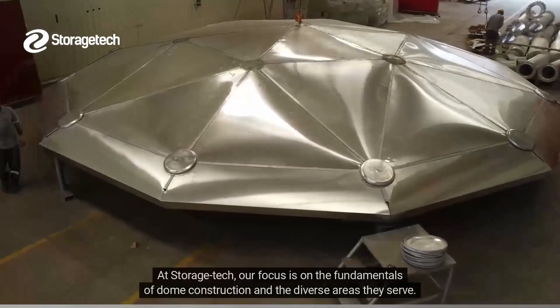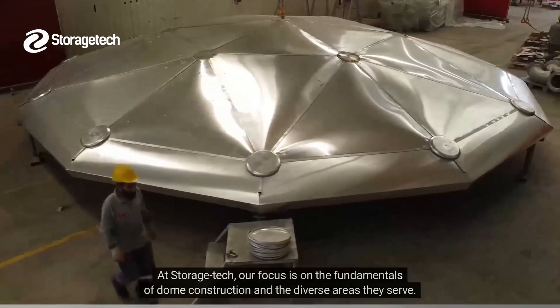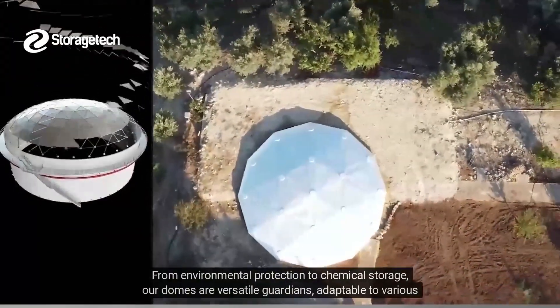At Storage Tech, our focus is on the fundamentals of dome construction and the diverse areas they serve. From environmental protection to chemical storage, our domes are versatile guardians, adaptable to various needs.